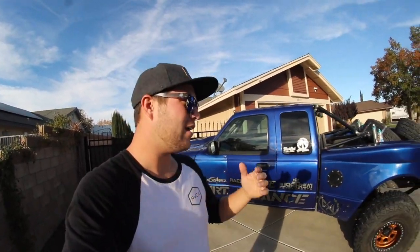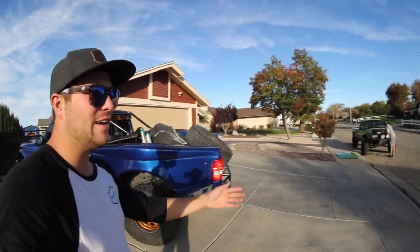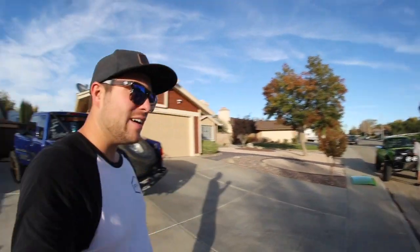How's it going guys, welcome back to the channel. If you don't know who I am, my name is Jake, and I have this blue Ford Ranger over here. I got my friend Ryan here today too, and today we are going to film a video — we're gonna go out and just drive around, see what we can find in the desert. Being that we live in the middle of the desert, hopefully we'll come across something cool.